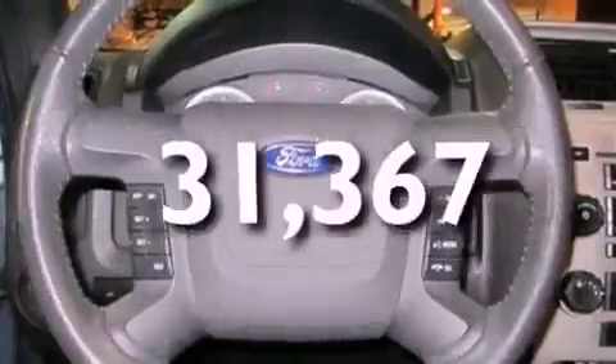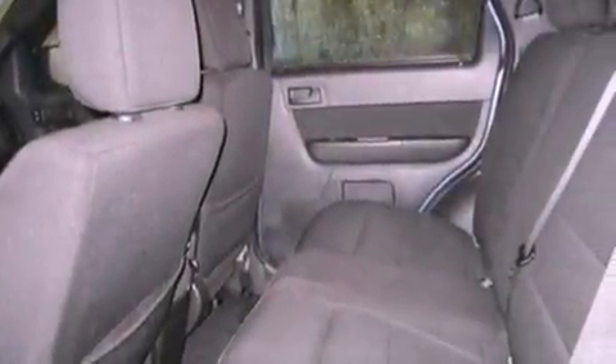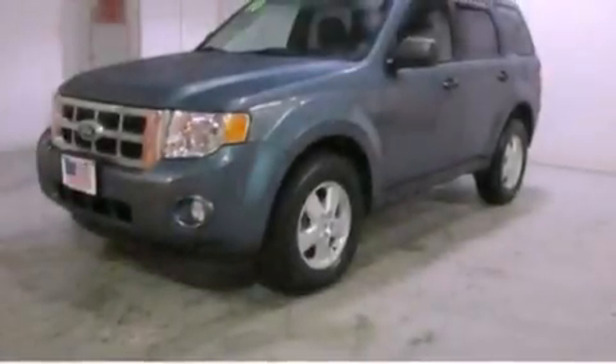This vehicle has fewer than 32,000 miles on the odometer. With an EPA estimated rating of 28 miles per gallon on the highway, this vehicle does not compromise its fuel efficiency for size, comfort, or fun.